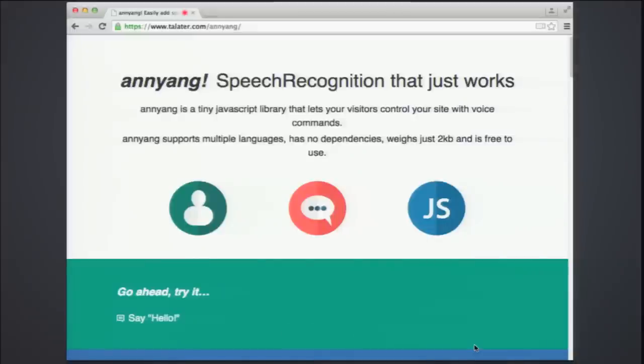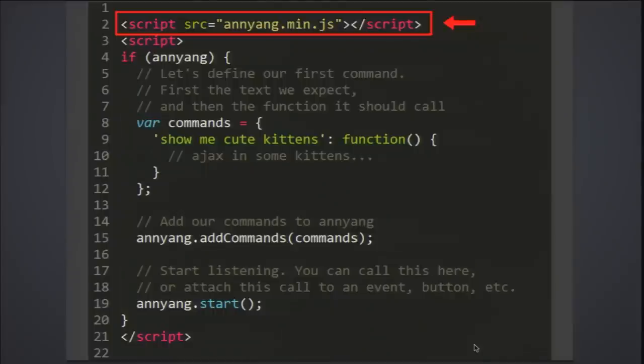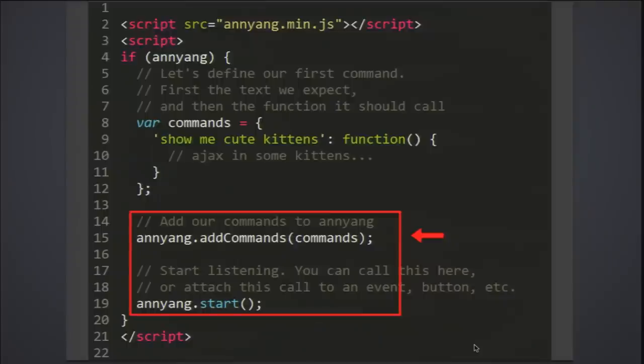Here's one called Annyang — speech recognition that lets visitors control your website with voice commands. Their example: if you say 'show me cute kittens,' it Ajax-es in kitten images. You just include the library, define your commands — like 'show me cute kittens' maps to your code — and it handles the microphone API for you. It could also be useful for accessibility if a user can't use a mouse or keyboard.